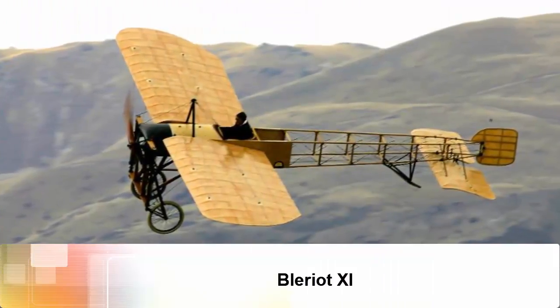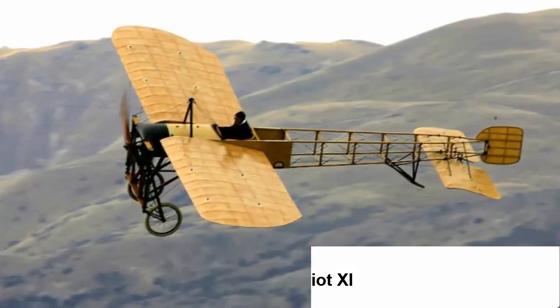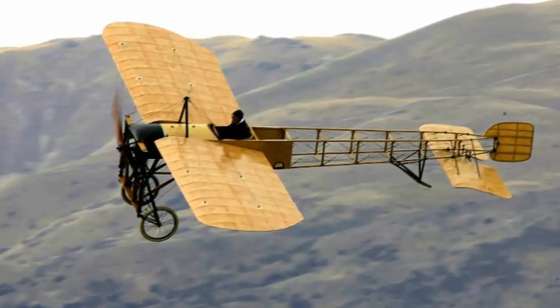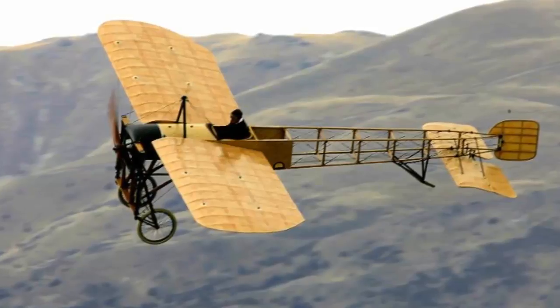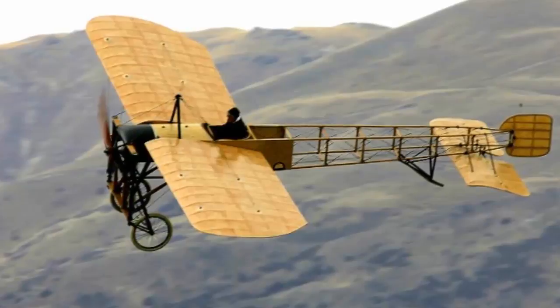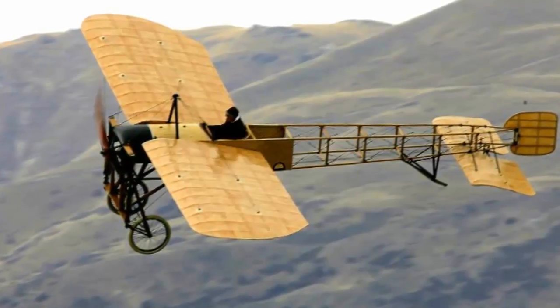Lariat 11, first built in 1909. The chances of getting to fly in one are next to nil, but a few airworthy craft still remain. A restored Lariat 11 makes a low pass over the airfield at the Warbirds over Wanaka International Airshow in Lake Wanaka, New Zealand in 2006.